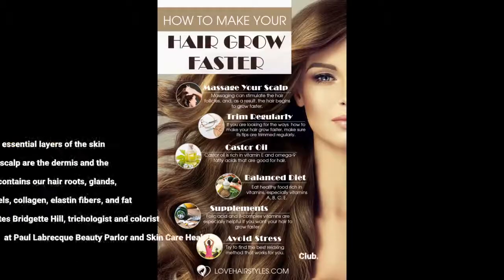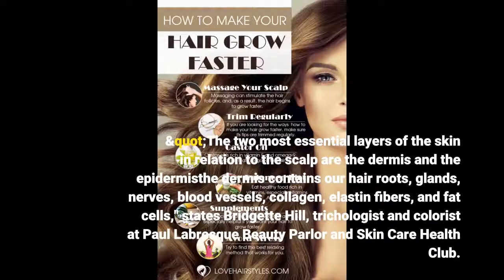The two most essential layers of the skin in relation to the scalp are the dermis and the epidermis. The dermis contains our hair roots, glands, nerves, blood vessels, collagen, elastin fibers, and fat cells, according to Bridget Hill, trichologist and colorist at Paul Labrec salon and skin care.